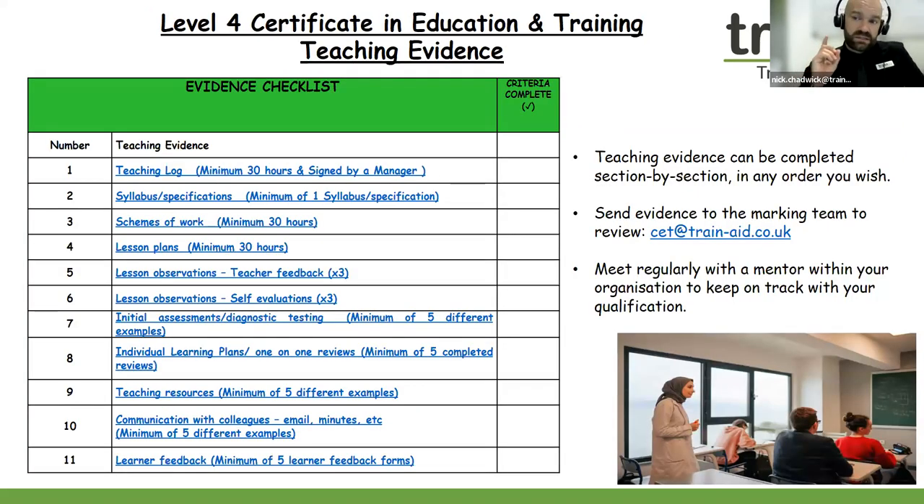We've talked in great detail about the six written assignments and the mentor and their role within the qualification. We've looked at progression routes as well, but now is the time to look at the teaching evidence for your Level 4 Certificate in Education and Training. There are 11 criteria to achieve your portfolio, and we have a teaching evidence checklist going from number one all the way to number 11. If you're working within your current teaching role, you can use your own templates and your own systems to send in evidence to the marking team. If you don't have any access to teaching material, you can use our templates provided within your course instructions.